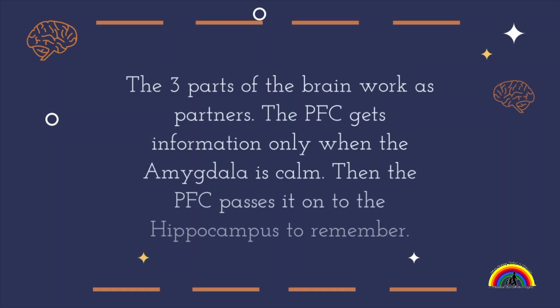Here's the thing about the three parts of the brain we're learning today: the three parts work as partners. The prefrontal cortex, otherwise known as the PFC, gets information only when the amygdala is calm. Then the PFC passes it on to the hippocampus to remember.